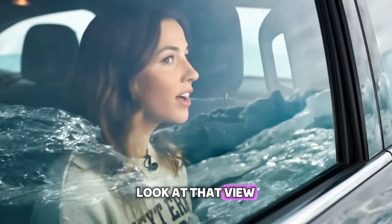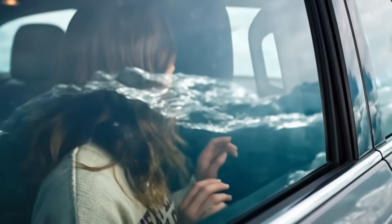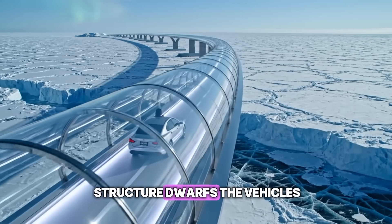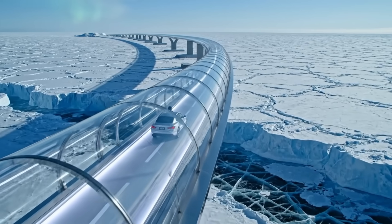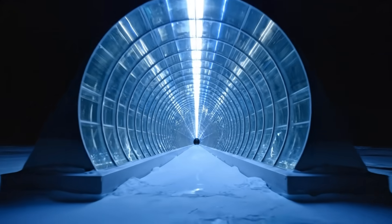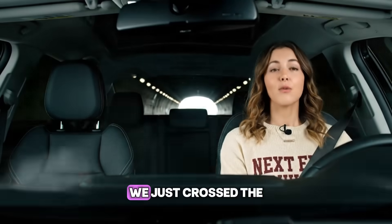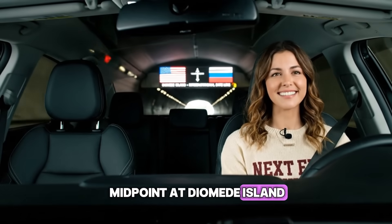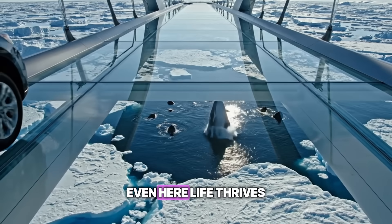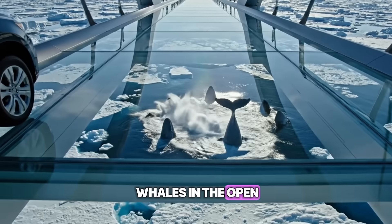Look at that view. You can see the sea ice cracking and shifting right below us. The scale of the structure dwarfs the vehicles traveling within it. We just crossed the midpoint at Diomede Island — we are officially closer to Russia than America now. Even here, life thrives. Lucky drivers might spot whales in the open leads of water below.